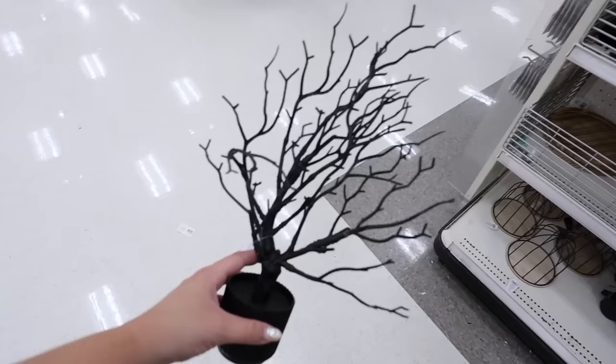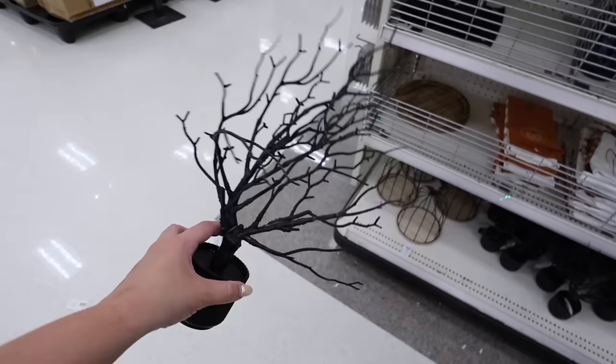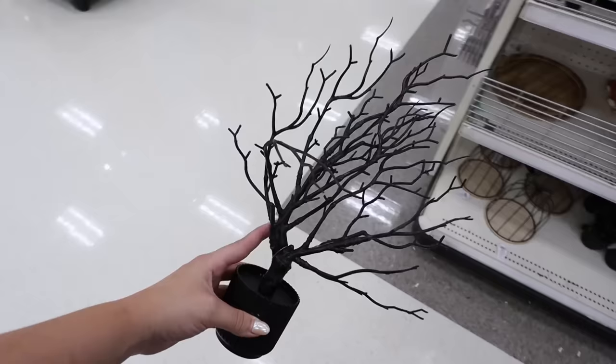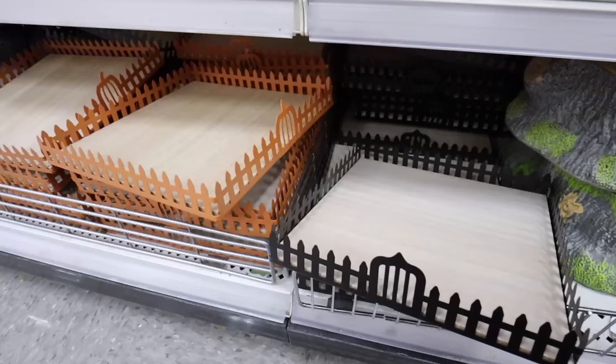Another item is this spooky tree - it doesn't light up but it's really cool and super affordable at five dollars. I picked up something similar at IKEA. You could definitely add orange fairy lights to this - a little battery-operated pack would look really cool. Items like these are great to replace any little house plants if you want to add something simple and spooky for Halloween.